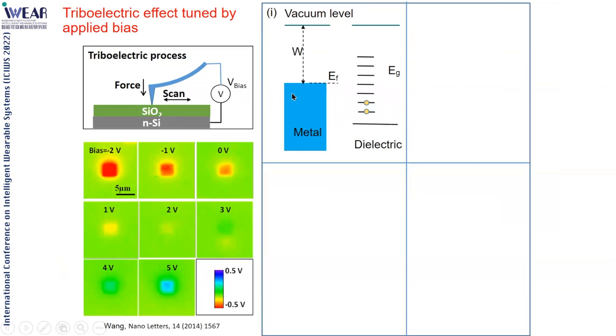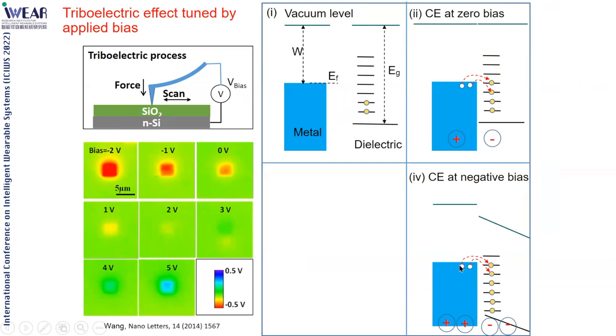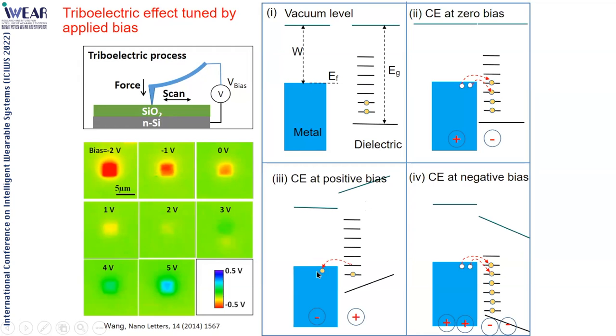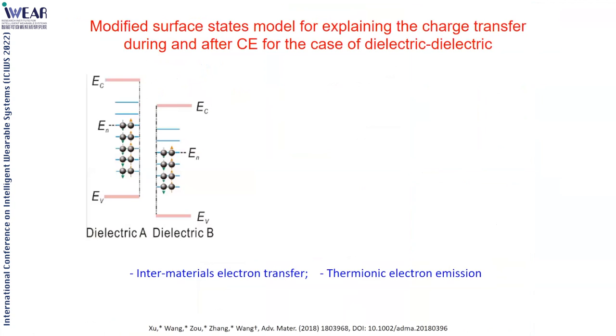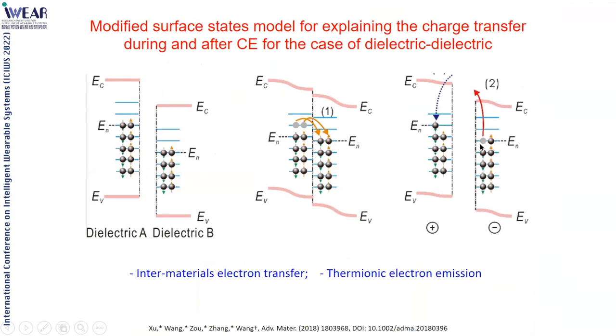We use a metal tip contacting a dielectric. If the surface state of the dielectric allows it, metal contact with dielectric can transfer charge to the dielectric. Applying a negative bias raises the Fermi level of the metal, causing more electrons to kick into the dielectric. A positive bias lowers the Fermi level, allowing electrons from the dielectric to flow back. This proves that electron transfer occurs. For dielectric-dielectric contact, a two-surface-state model can explain the charge transfer.